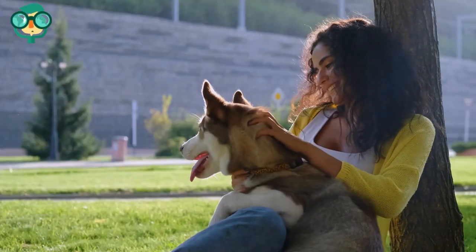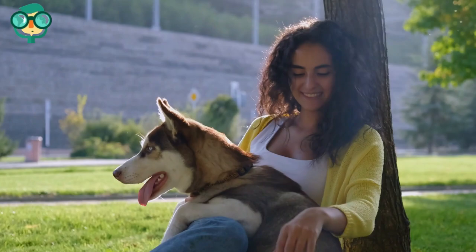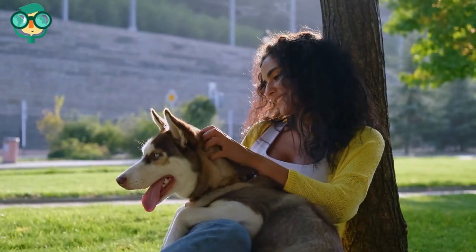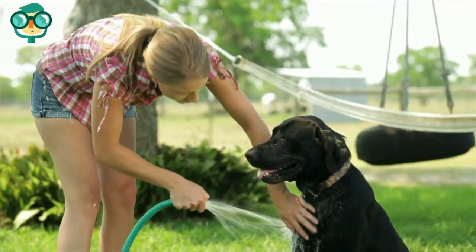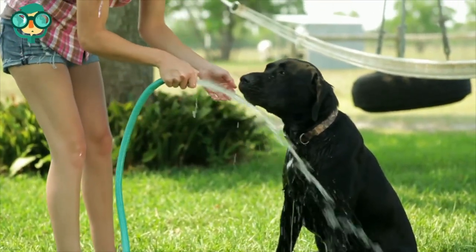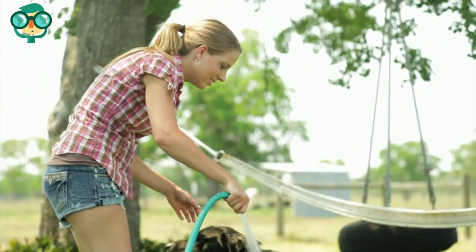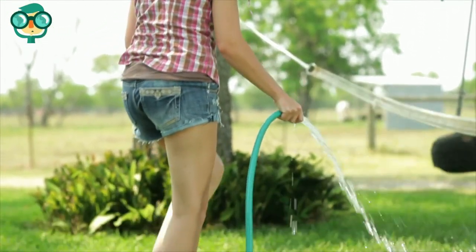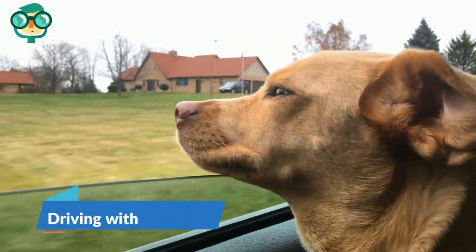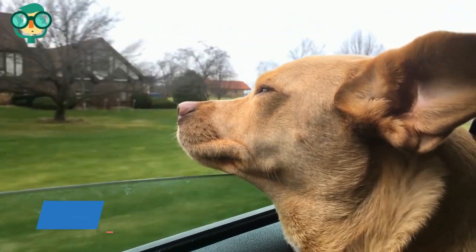If your dog starts panting heavily or stumbling, they need to rest — these may be signs of oncoming heat stroke. Find a cool, shaded area to let your dog cool off for a few minutes. Keep an eye on your dog for signs of heat stroke; if your pet begins to tire or pant heavily, stop in a shady spot and give them some water. If symptoms don't subside, take them directly home and seek veterinary care.